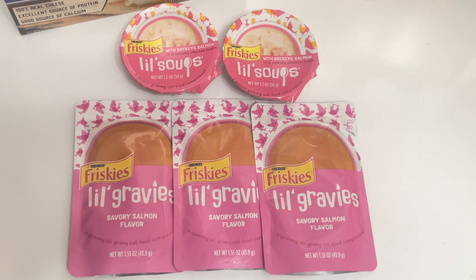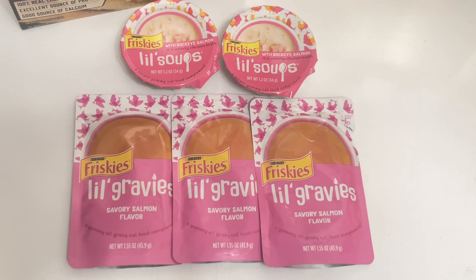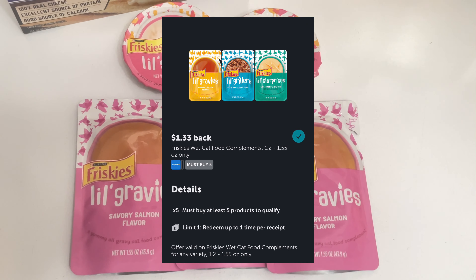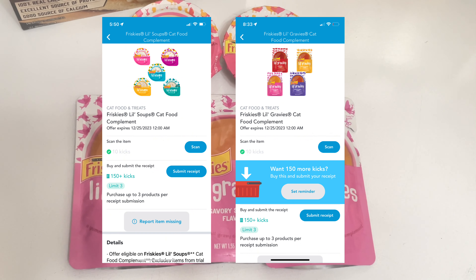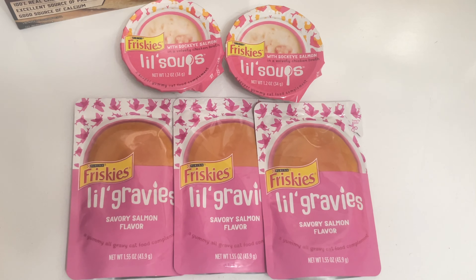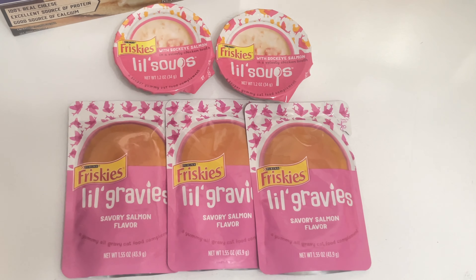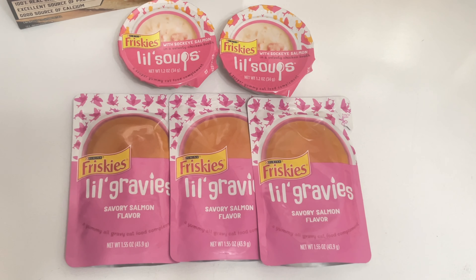I have another pet food deal — this one's for cats. The Friskies Little Soups are priced at $1.39, and the Friskies Little Gravies are $1.29 each. The total for all five is $6.65, but Ibotta gives back $1.33 when you purchase five, and Shopkick gives back $0.60 — 200 kicks each — making them $1.32 total, or just $0.26 each. My cats love them: I serve the soups by themselves and mix the gravies with their treats.